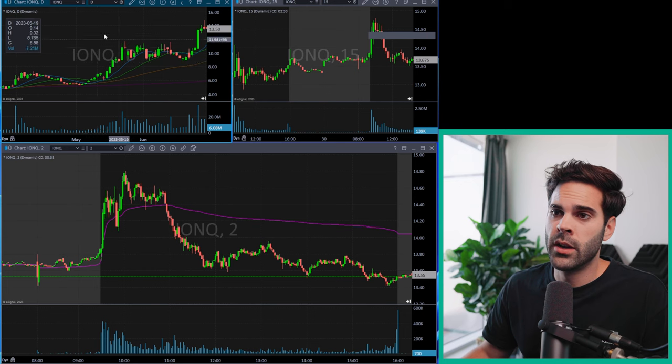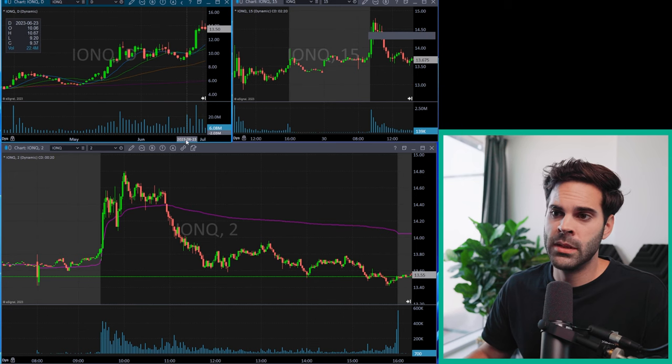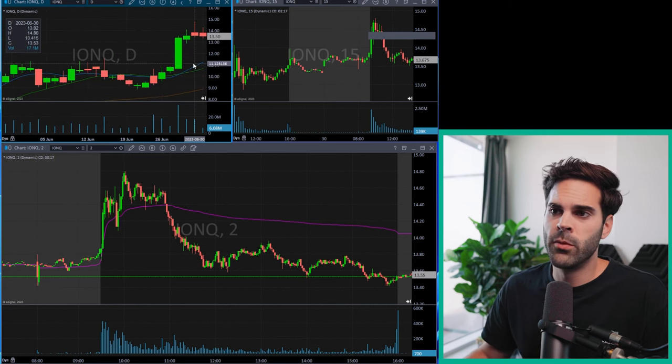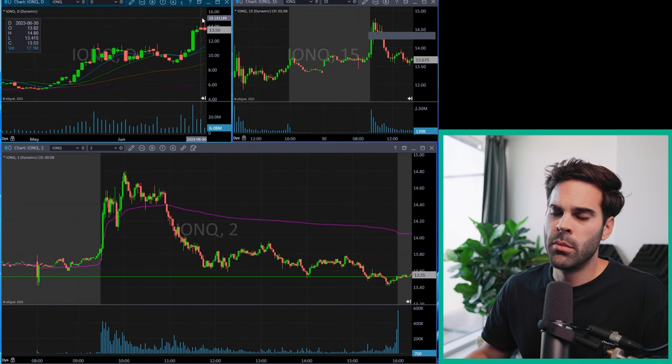We can see that the stock made a nice move up, and at this point I'm looking at this little red day on the 0630. What's interesting about this day is that it's very far from its moving average — the blue line is the 10 SMA, the green line is the 20 SMA, and orange is the 50 SMA. The stock is way above and it made a big move up without creating a base. Stocks that break out without a proper base are going to fail more often than not. So this is the idea behind this trade.